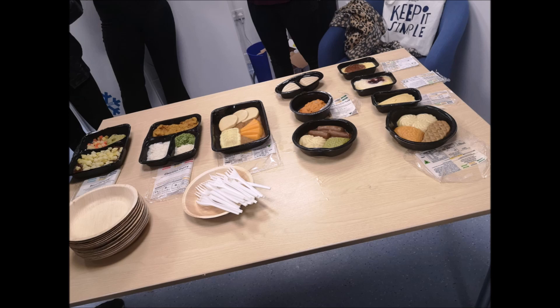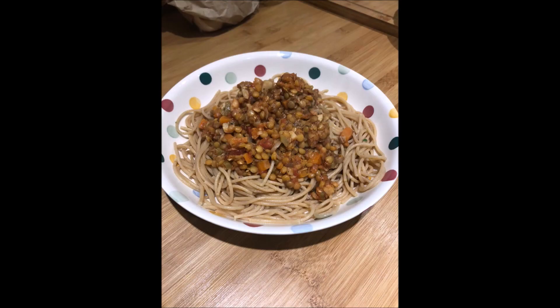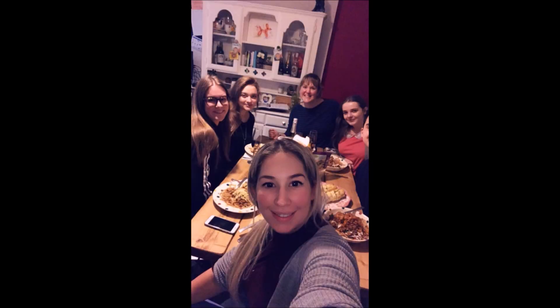We also had a representative from Wiltshire Farm Foods that provides texture-modified foods. We got to try and make our own as well, which was really fun. The university doesn't have a teaching kitchen, however we were set the challenge of modifying a meal in groups in our own time and presenting back on what we did to improve it efficiently.